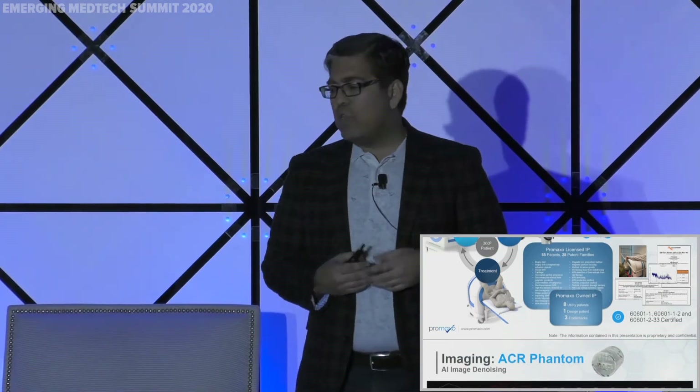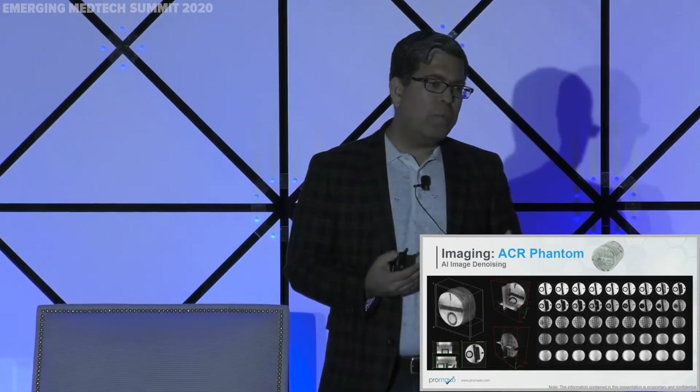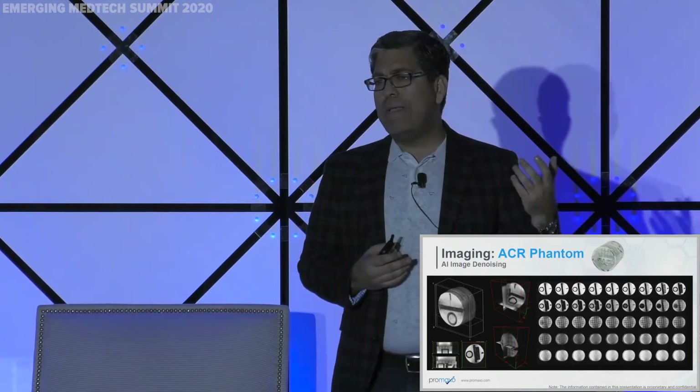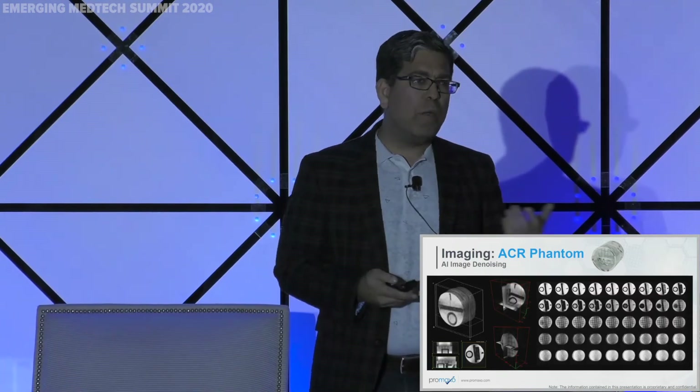We have to show imaging. This is an American College of Radiology phantom. This is the first time we've used artificial intelligence to denoise the system on the imaging domain side, and we'll be doing it on the signal domain side as well. We're able to achieve with a 0.07 Tesla magnet comparable imaging resolution to three Tesla or beyond — at least on certain indications such as urology and some sports medicine.